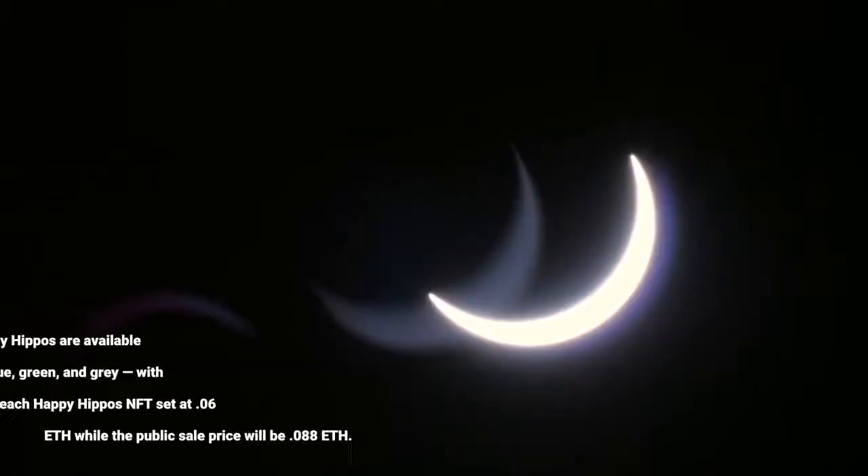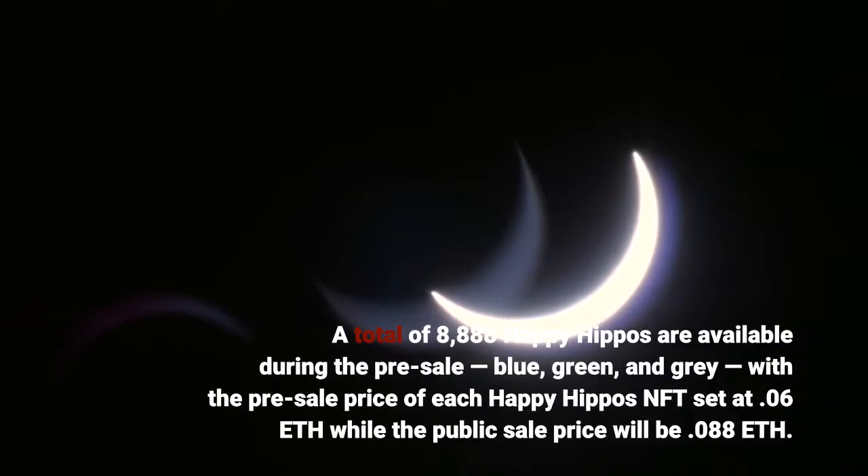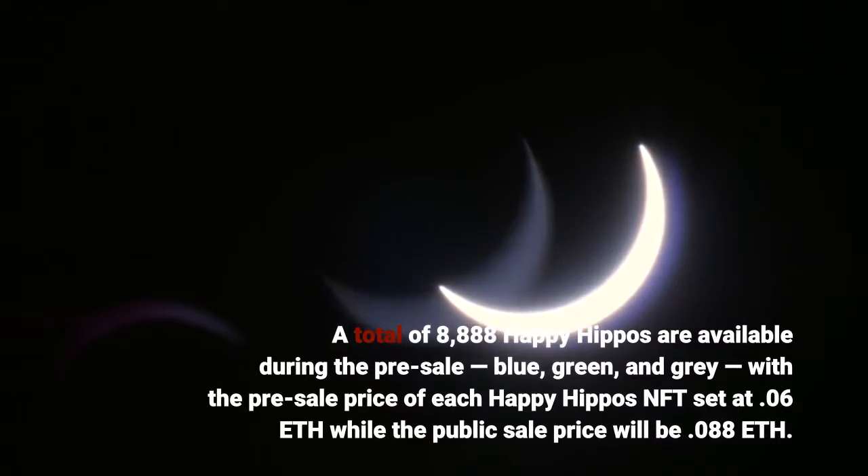A total of 8,888 Happy Hippos are available during the pre-sale — blue, green, and gray — with the pre-sale price of each Happy Hippos NFT set at 0.06 ETH, while the public sale price will be 0.088 ETH.